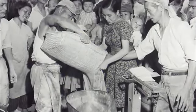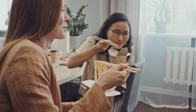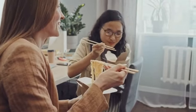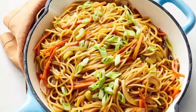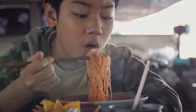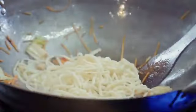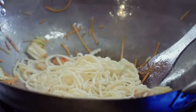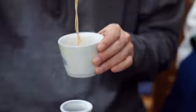Instant noodles were recognized as the greatest Japanese invention of the 20th century, having saved many students and busy individuals from hunger when time is scarce. The inventor, Momofuku Ando, was inspired to create this food after seeing people lining up for a bowl of ramen noodles during post-war Japan. His idea was to offer nutritious, easy-to-prepare, and accessible food that could help alleviate hunger in challenging times.